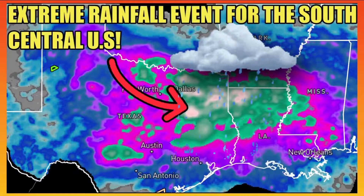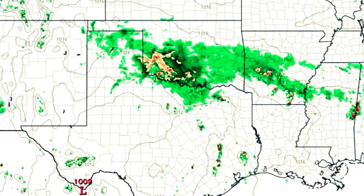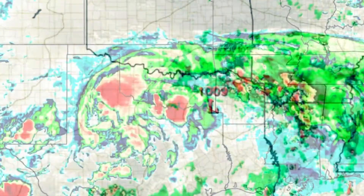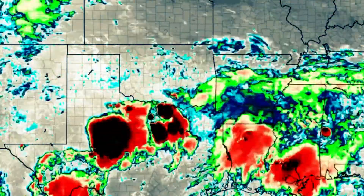Hello everybody, and welcome back for today's weather forecast. On this important video, we have to talk about a very dangerous flash flood threat that is expected to set up over parts of Texas, Louisiana, Oklahoma, and Arkansas over the next few days.